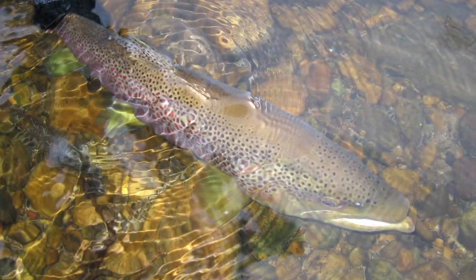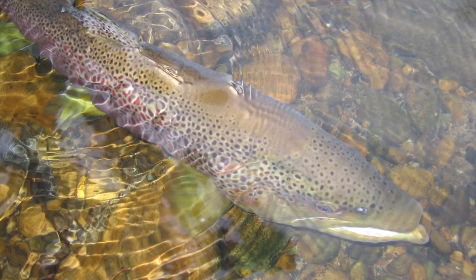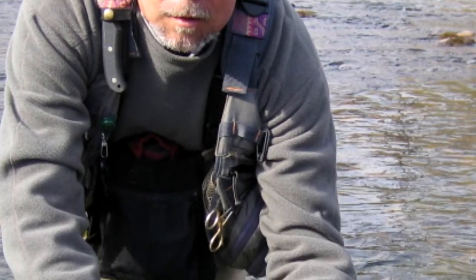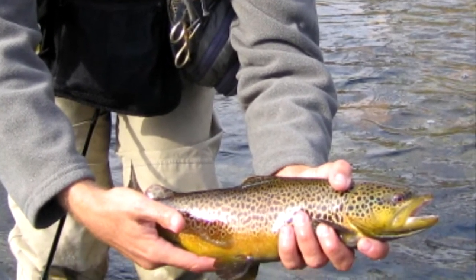Sulfurs, blue-winged olive, and green caddis hatches provide some of the best dry fly action anywhere, which makes catching 18-inch-plus fish on top not uncommon. Nymph and midge fishing make up the bulk of low-water fishing when hatches are not taking place.